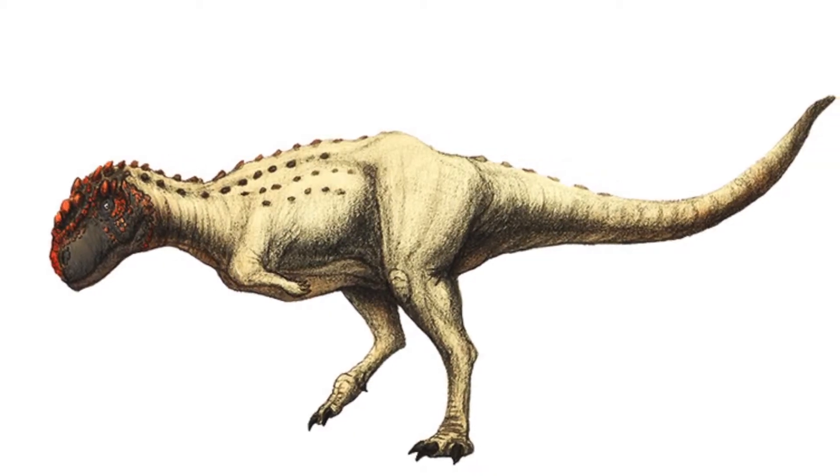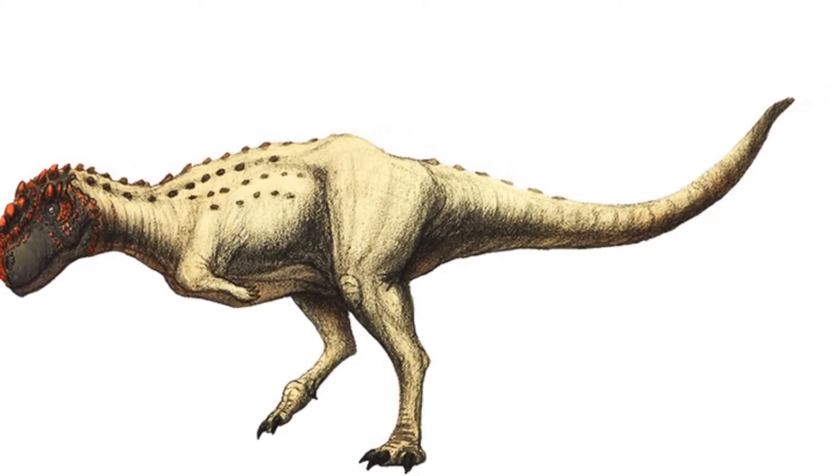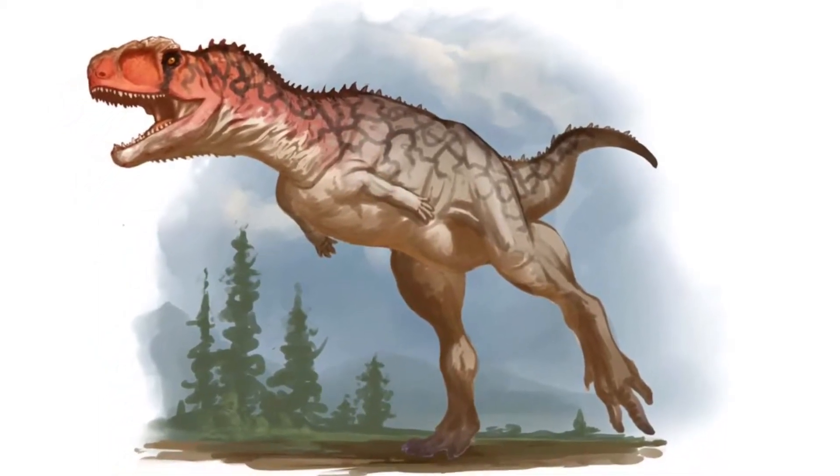It was the first abelisaurid to be found in Africa, all others having been found in South America, Madagascar and India. Evidently, there was some land connection between Africa and the rest of the continents at the time.